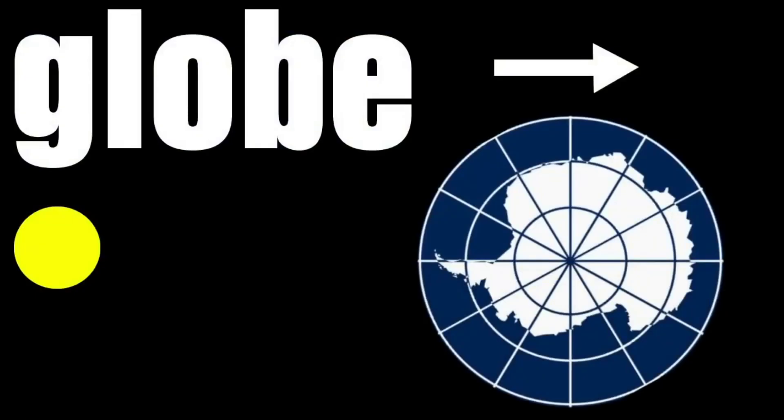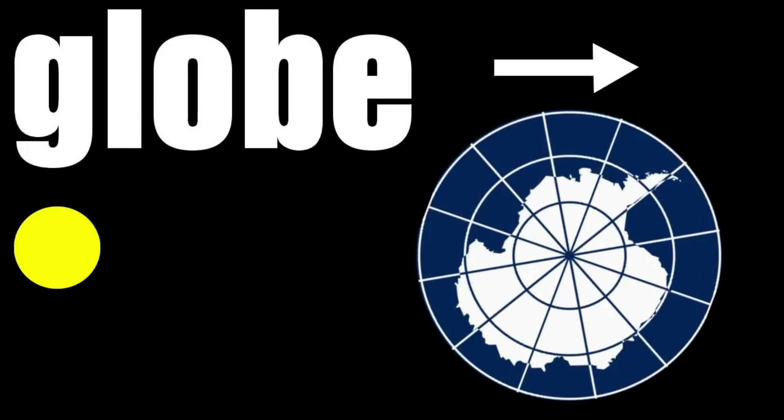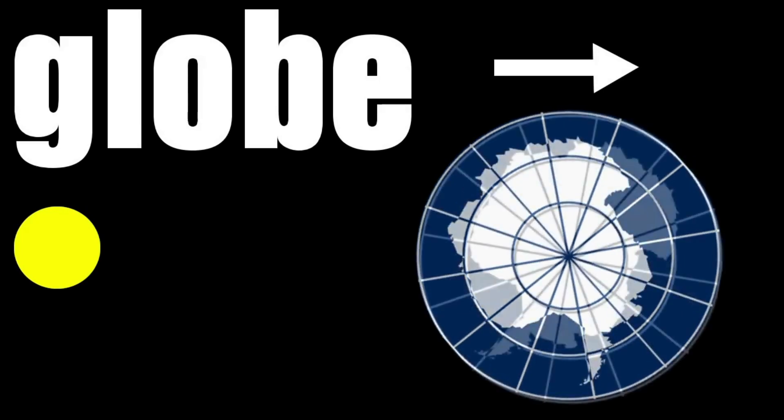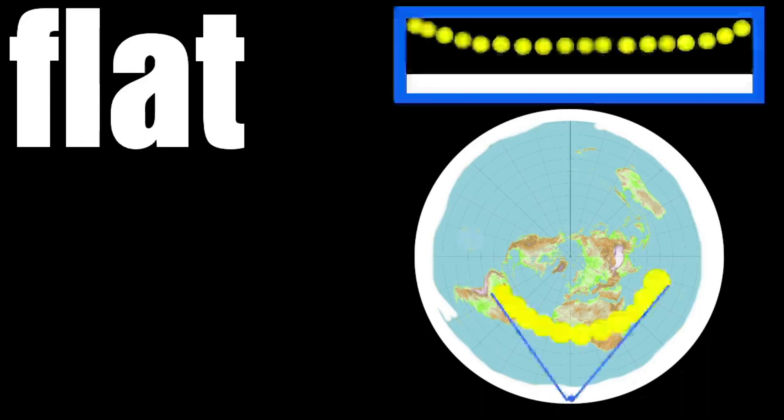Here we have another globe perspective: the sun standing still on the left, and the bottom of the ball rotating clockwise, causing the sun to shine 24 hours a day on the South Pole. That's vastly different from the flat Earth model, where the sun makes its daily trek around the Earth. Somebody standing near the South Pole would always see the sun coming from their northeast and heading off to their northwest — something more like what this image shows.